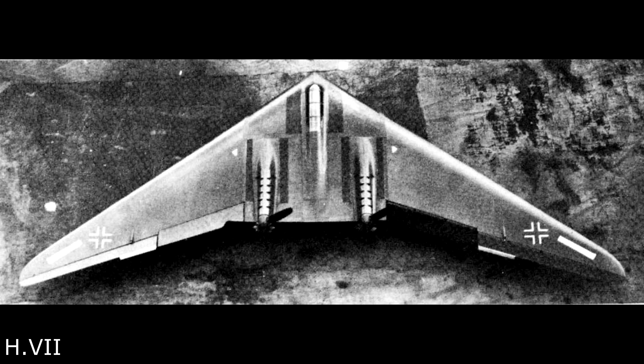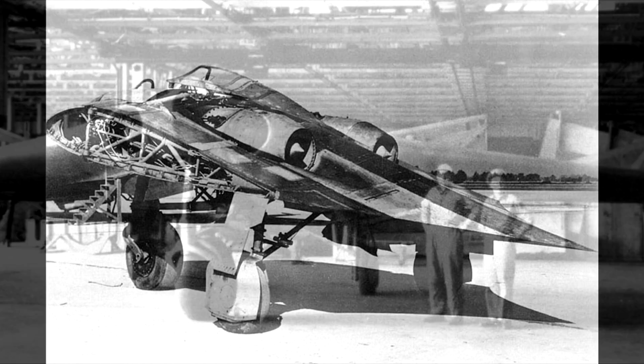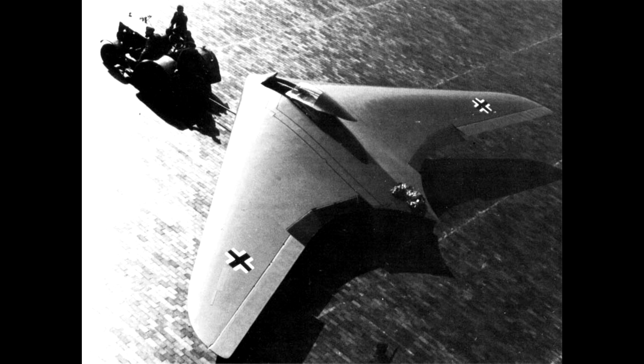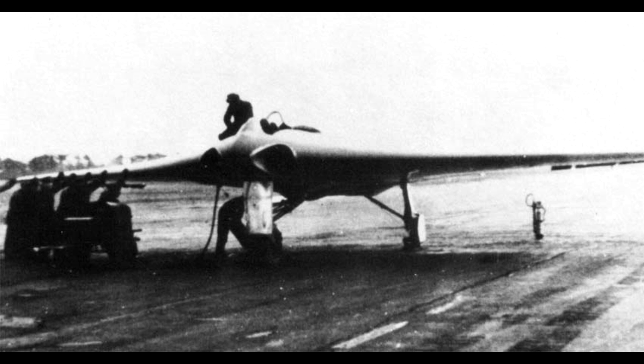Number 4: The Horten H7. The name Horten brings to mind the 229 — the sci-fi looking jet-powered flying wing, and not a stealth fighter (you can fight me in the comment section about that). The Horten 229, or Ho 229 for short, is the 9th Horten design. Version 1 was a glider which had some teething issues such as the nose wheel being rather weak. Version 2 was built to use BMW 003 engines, which were later switched to Junkers 004 engines — not on purpose, but by pure accident.